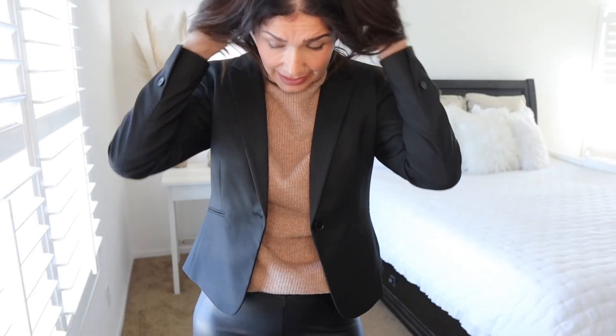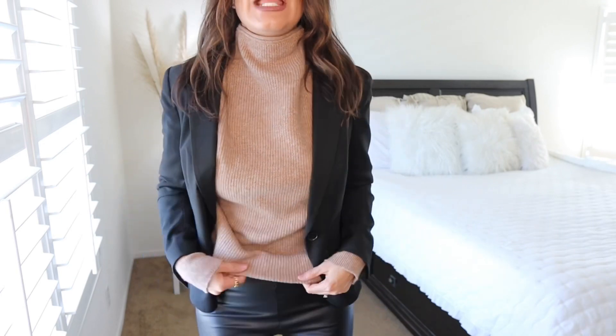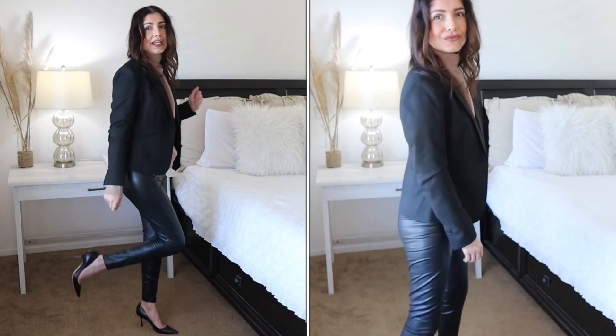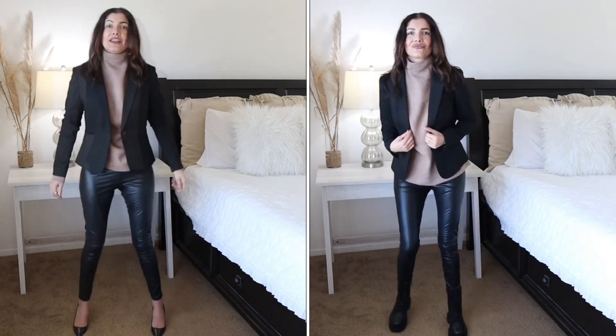The next outfit: wear your black blazer with a chunky turtleneck sweater — super loose — paired with vegan leather leggings from Express and high heels. This outfit can totally work with sneakers or combat boots for a more edgy look. It's another great way to style your black blazer, especially for fall.